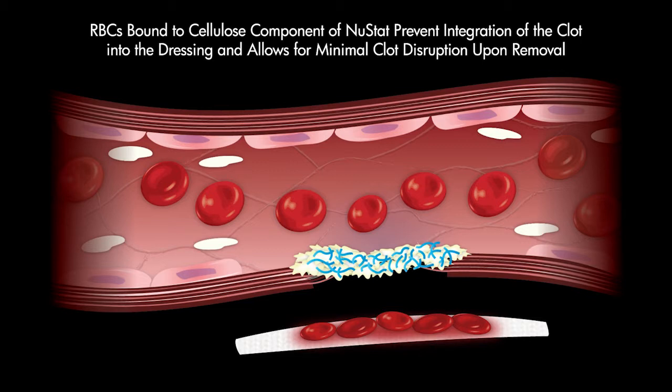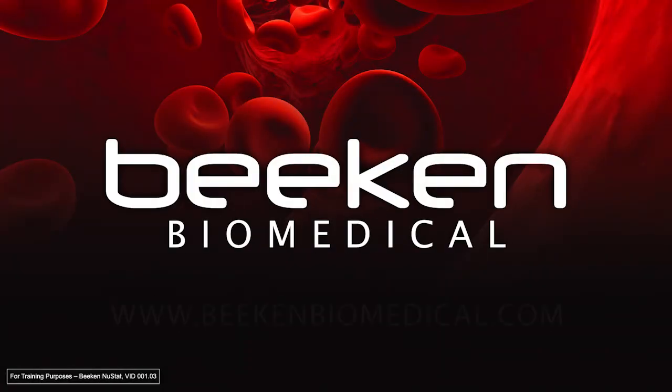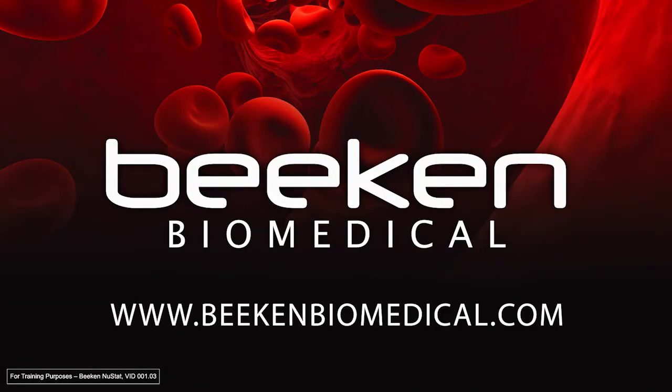This leads to less pain, discomfort, and re-bleeding upon removal of the dressing from the wound site after hemostasis has occurred.